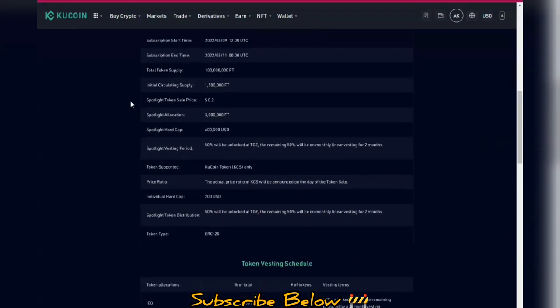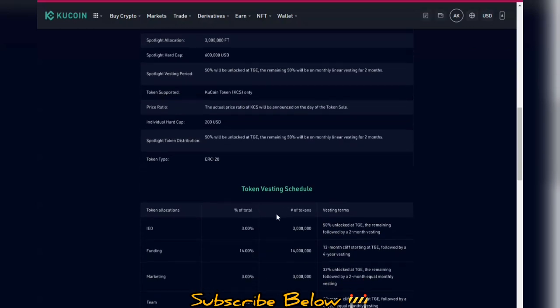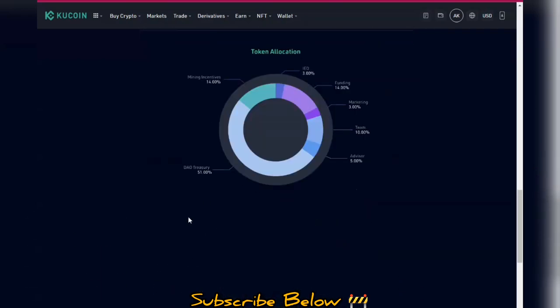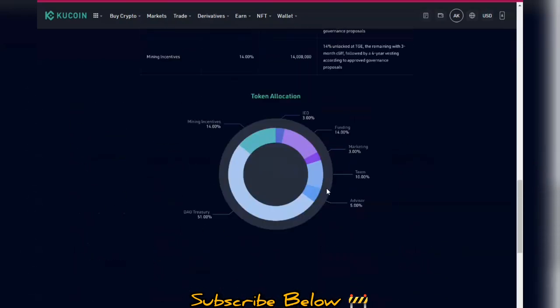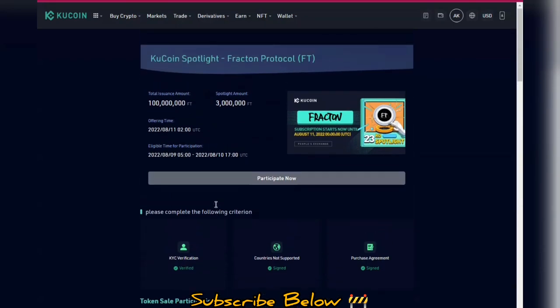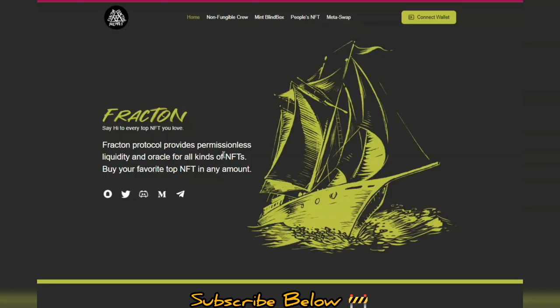Users can get up to $200 worth of these tokens — all you need to do is participate and meet the criteria. I'll leave the link in the description box so this video doesn't get too long. The basic concept is to understand what this project aims to bring: Fractal Protocol provides permissionless liquidity and an oracle for all kinds of NFTs, where you can buy your favorite top NFTs in any amount.